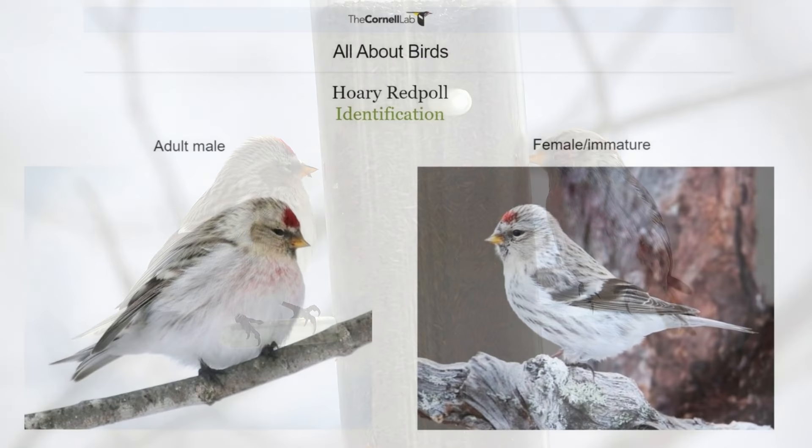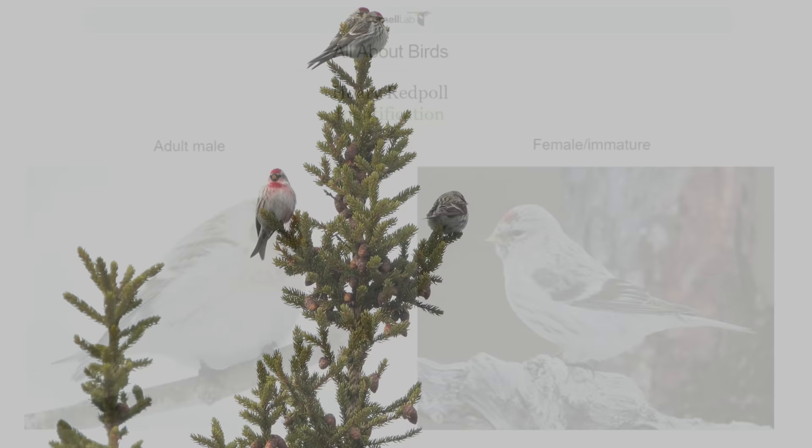A more difficult bird to tell a common redpoll from is the hoary redpoll. Hoaries tend to be paler with less streaking and a smaller bill.